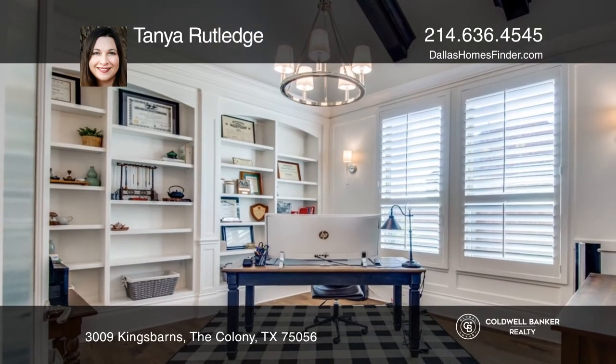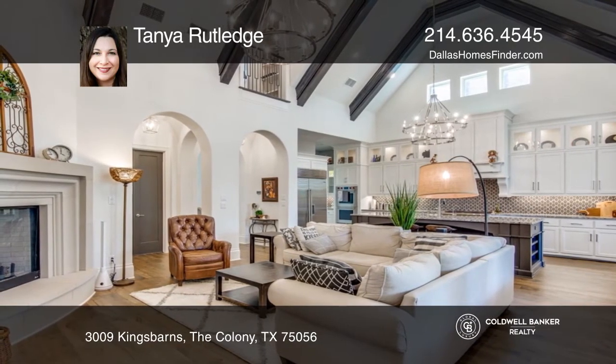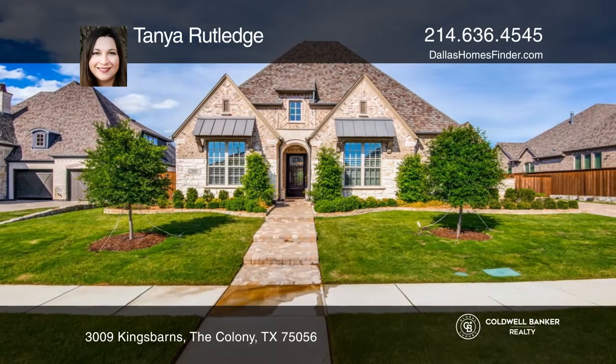Enjoy many built-ins including a desk in the breakfast area, two desk stations upstairs and custom shelving in the study. Plan a tour with Tanya Rutledge today.